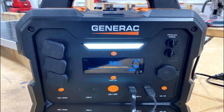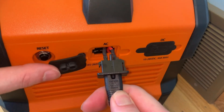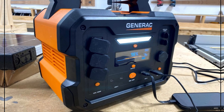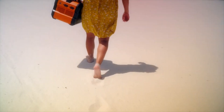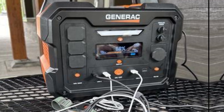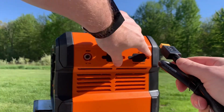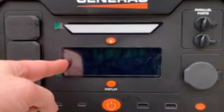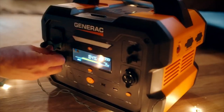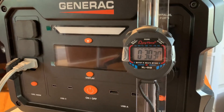Multiple charging options enhance its usability: three AC outputs cater to various devices, while two USB-A and two USB-C outputs allow for quick connections. A wireless charging pad on top provides extra convenience for phones and small gadgets. Everyone loves the addition of a storage pocket at the back, helping keep charging cords organized and accessible. One standout feature is the ability to connect two GB2000s together through parallel ports, effectively doubling your power output — ideal for larger gatherings or extended trips. A minor drawback is the slightly shorter battery cycle, but it's not a deal breaker for most users.